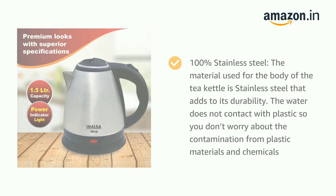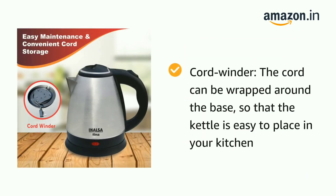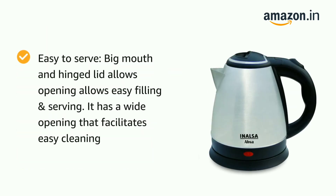The Inalsa kettle offers a large capacity of 1.5 liters so you never fall short. It reaches the boiling point in just 5 to 6 minutes, making it ready for use in a short span. It also features a concealed heating element to keep away shocks, and there is no chance of calcification, making it durable and safe.